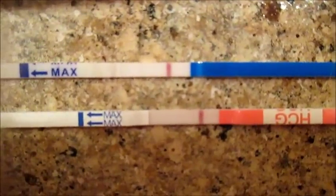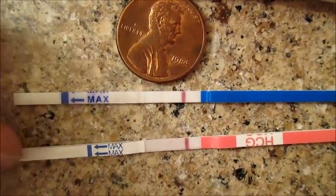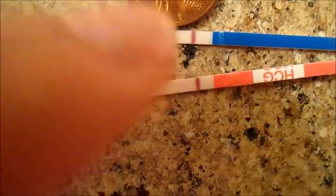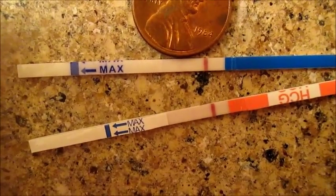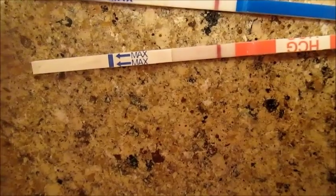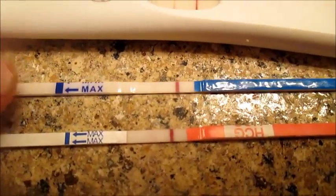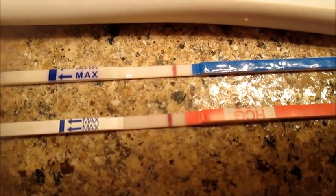These ones are still kind of pink. Hopefully you guys can see that — this is the One Step, and if you look super, super closely you can see right there, there's a line. It's really faint but actually a lot darker than the one I had taken previously. The Clinical Guard one is still going — these guys take a long time. Again, it is the First Response, One Step, and Clinical Guard, and you guys can kind of see the lines on these two bottom tests.